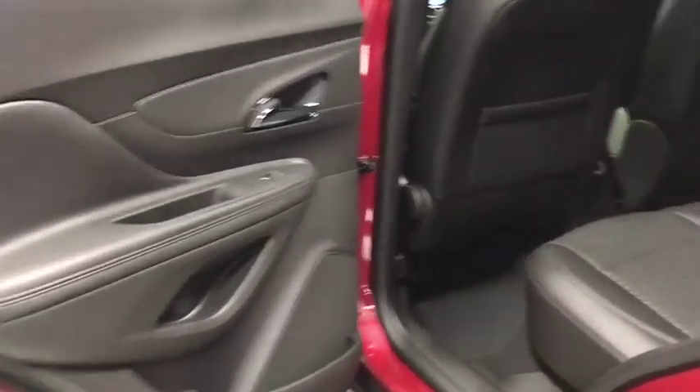Remote keyless entry, tachometer, panic alarm, brake assist, driver vanity mirror, front reading lamp, front bucket seats.